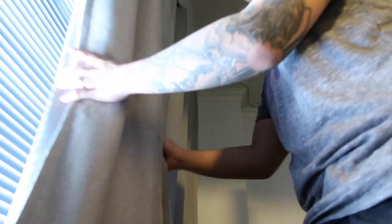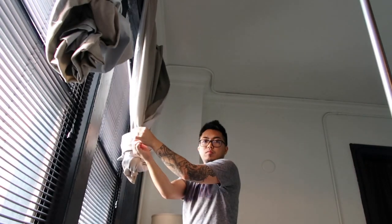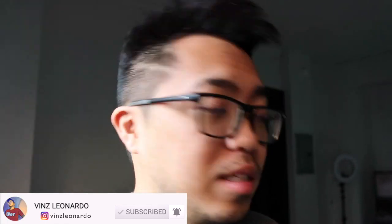What is up guys? So today is our moving day. If you guys saw my previous video about the Addison apartments here in Chicago, thank you so much. My name is Vince, welcome to my channel if this is your first time. I'm a Filipino YouTuber here in the US and this is the part two of my video here in the Addison apartments.